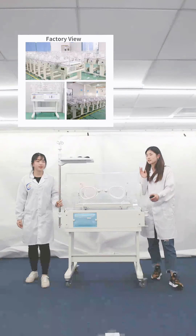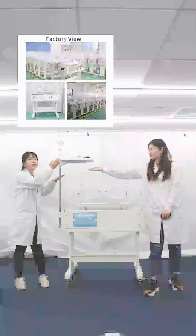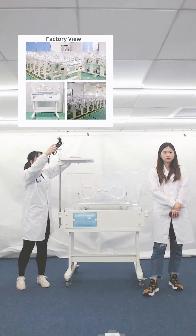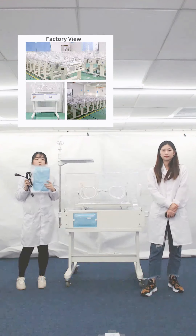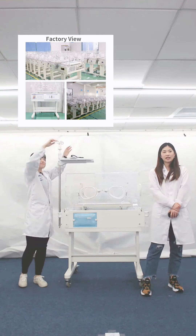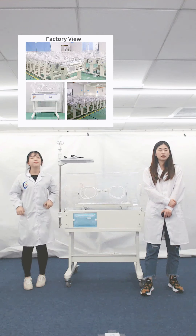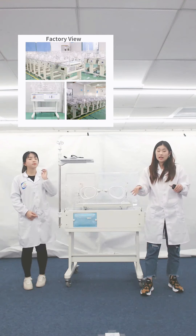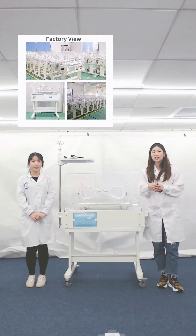The third question is: what is the standard configuration of this machine? The standard configuration includes an infusion stand, a tray, a power cable, and an air membrane. If you choose the optional functions, you will also have an oxygen tube and skin temperature sensor. The first way to get coupons is to send us an inquiry with our slogan 'I like Mecan' to get a $10 discount. The second way is to leave your comments below — the top 10 friends who comment can get a $15 discount.